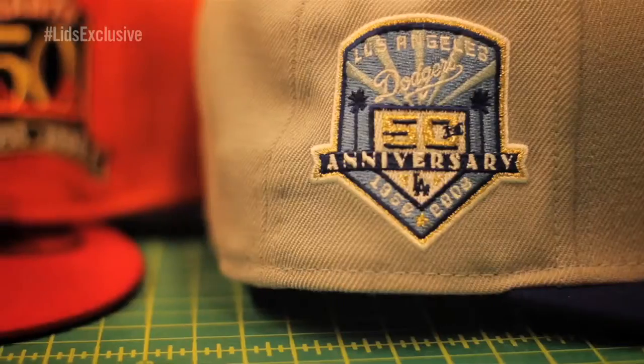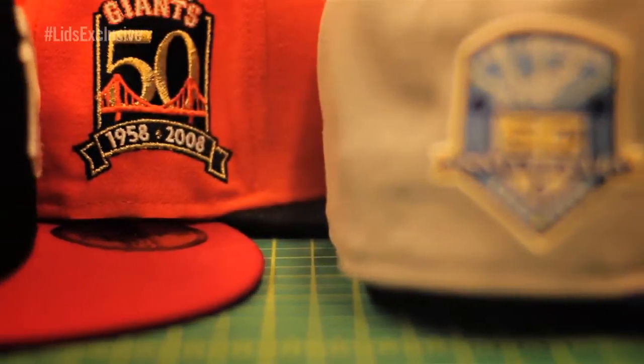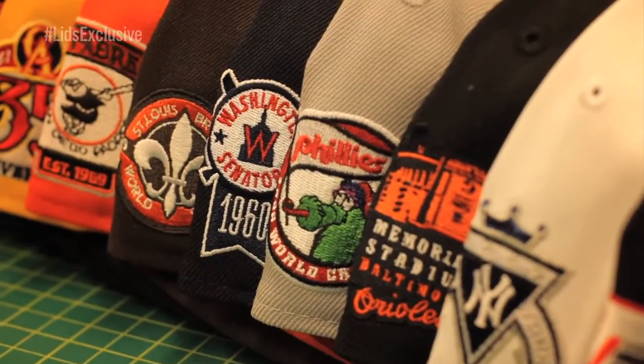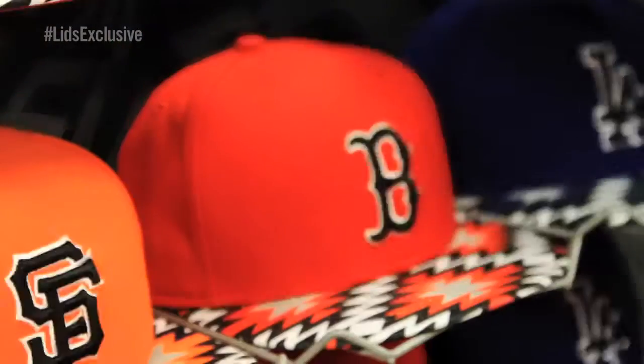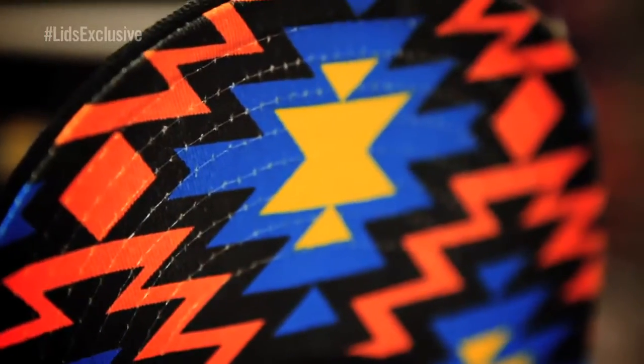We've done side patches, whether it's World Series or whether it's primitive patches. We've done Glow in the Dark — that's a very successful one. We're doing a lot of prints, a lot of Southwest prints.